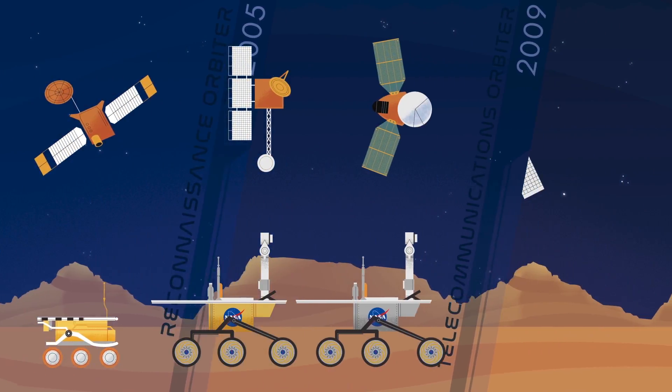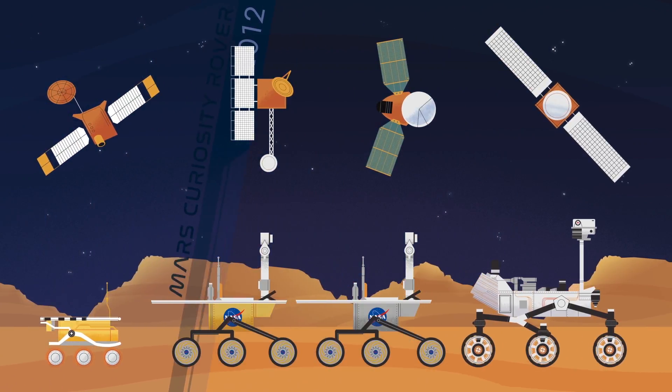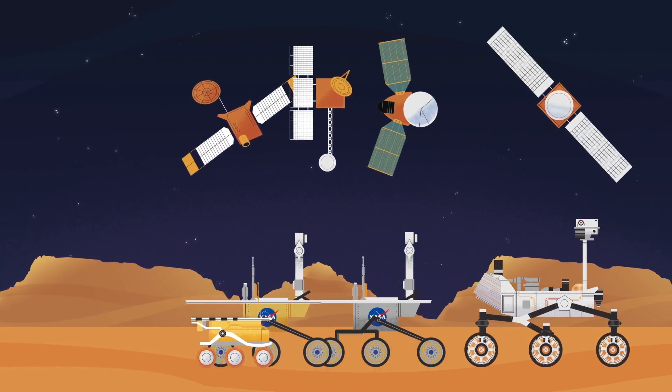orbitals, rovers and satellites into space, giving us a look into what lies far, far beyond our reach.